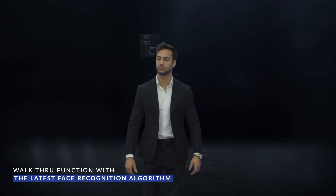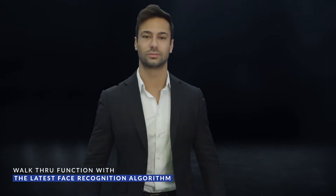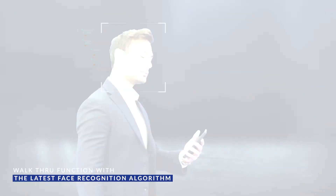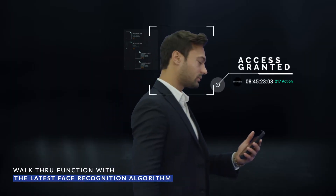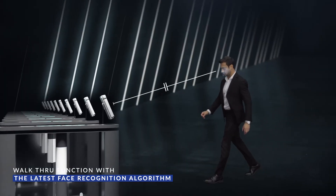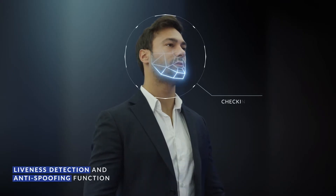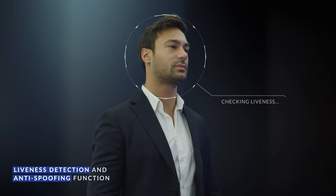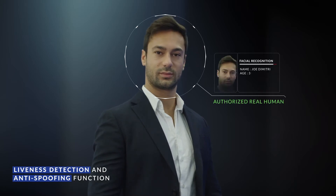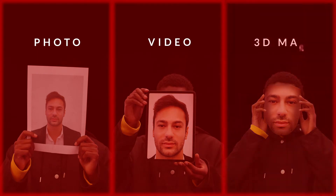With our latest face recognition algorithm, Ubio X-Face provides you with a walkthrough function. When users walk through the gates, face detection and authentication is done at a distance of up to 3 meters. And with its liveliness detection and anti-spoofing function, Ubio X-Face prevents unauthorized users from trying to authenticate with a 3D masked photo or a cut-out phone.